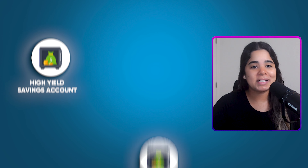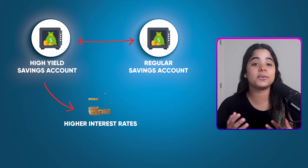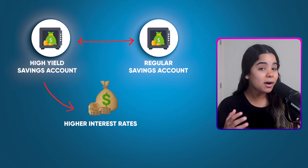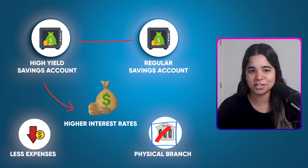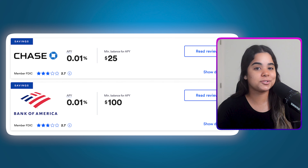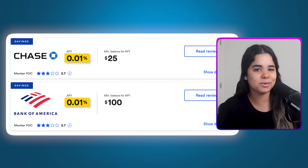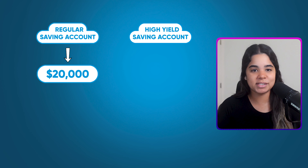For those who don't know, a high yield savings account is like a regular savings account but it pays you a higher interest rate for keeping your money in it. They're able to offer higher rates because they have less expenses than banks with physical branches. So while big banks like Chase and Bank of America pay laughable interest rates around 0.01%, many high yield savings accounts pay well over 4%.